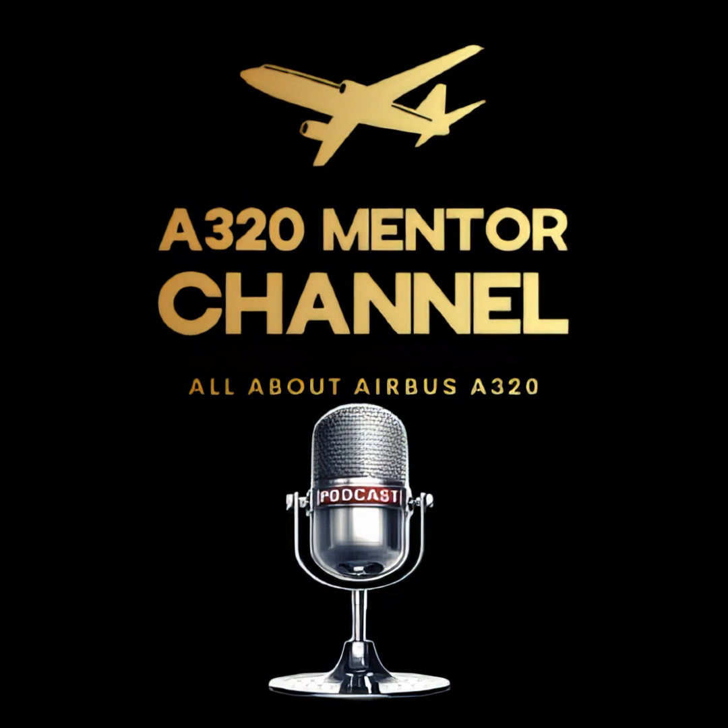Airbus A320 Mentor Channel Podcast. What is a Dual FCU Failure? Welcome to the A320 Mentor Channel, the place where real-world operational insights meet the technical systems of the Airbus A320. Today's topic is one that catches the attention of every type-rated pilot: the Dual FCU Failure. What does it mean? How does it impact your flight? And most importantly, how does the aircraft's design keep you safe even in this rare scenario?